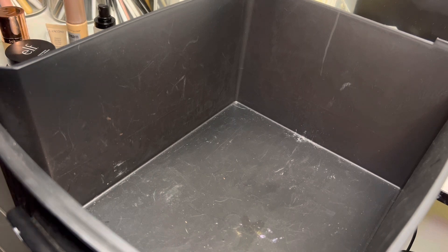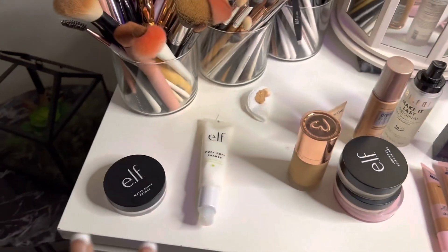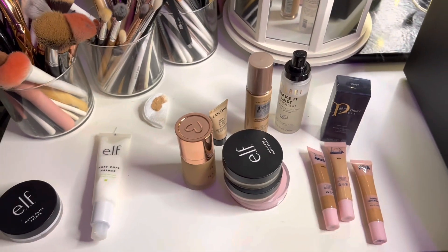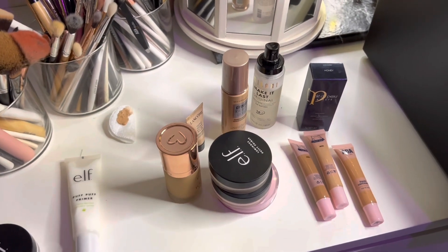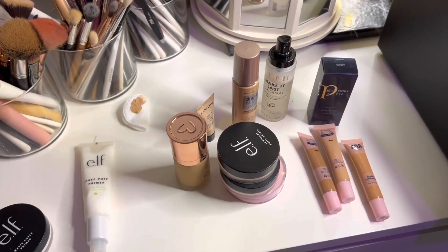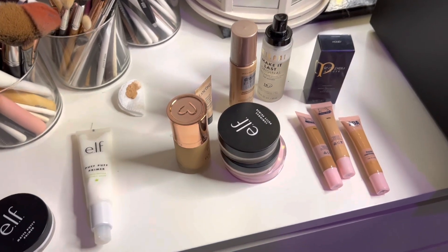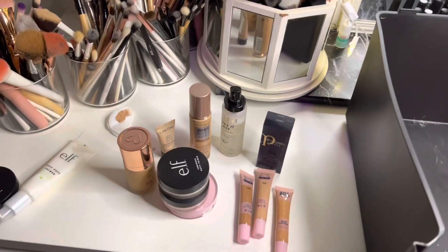Out of this whole declutter, we only got rid of two things. This is what we're keeping, and I'm only getting rid of those two primers. That's not bad considering I decluttered this drawer not too long ago and I haven't bought any new foundations since then — these are just other new foundations I already had in here.